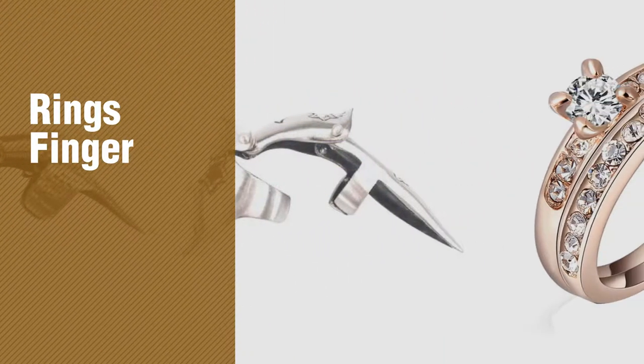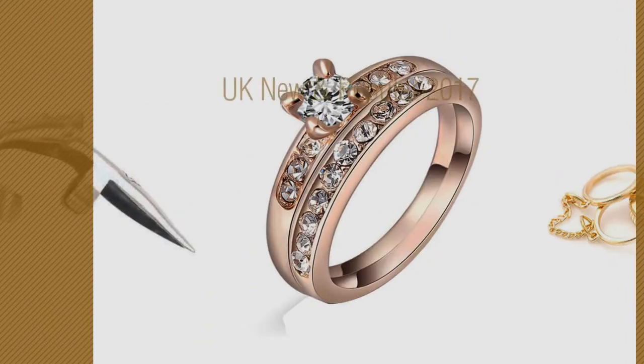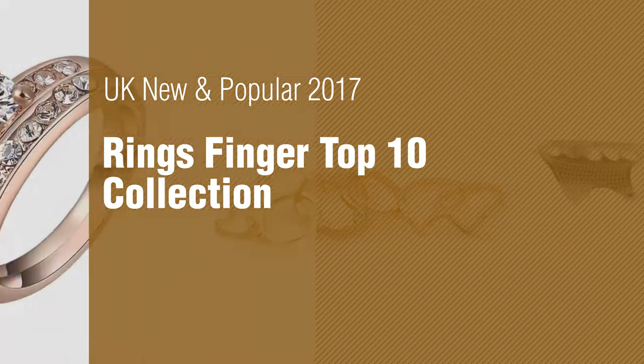If you're looking for Rings Finger, here's a collection you've got to see. UK new and popular 2017. Rings Finger Top 10 Collection.